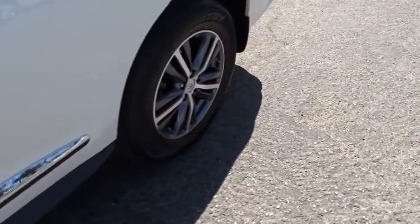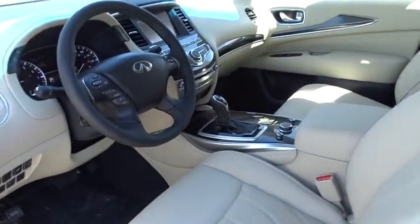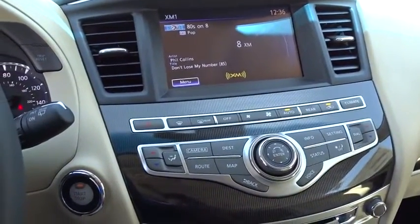Leather-wrapped steering wheel, Bluetooth, moonroof, adjustable steering wheel, power steering, cruise control, keyless start, auto-dimming rearview mirror, four-wheel disc brakes. This vehicle offers reliability and good looks at a great price.